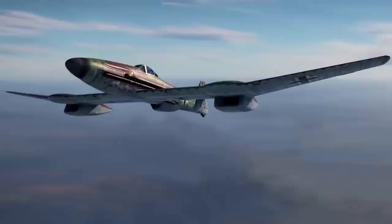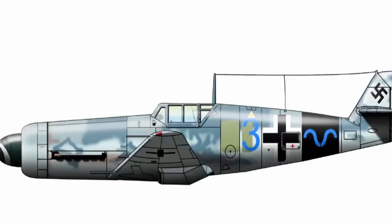The planned C variant did away with the wing-mounted radiators and consolidated everything under the nose with a thin air intake similar to that of the P-40. The C was to be the production variant, with 27 C-0 pre-production aircraft scheduled when the war in Europe ended.